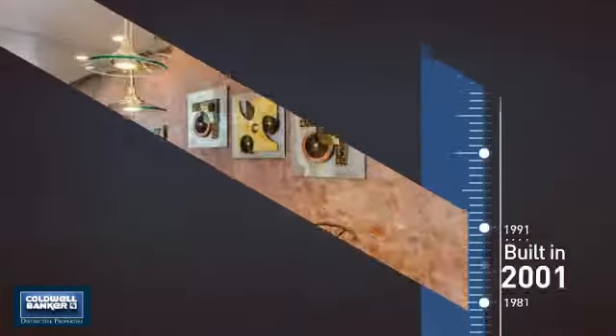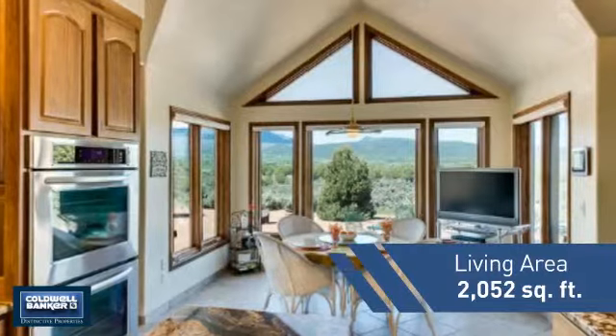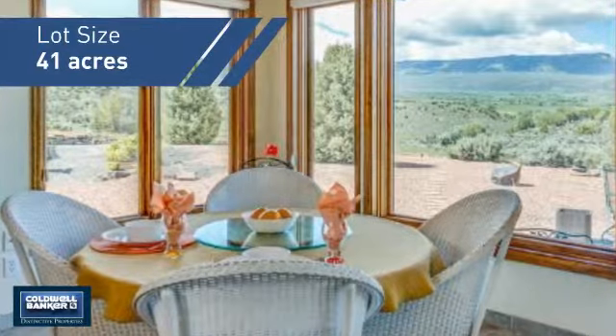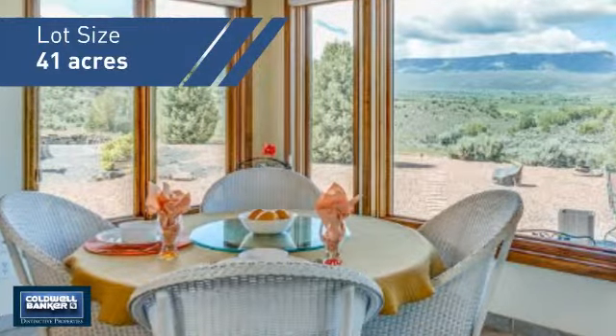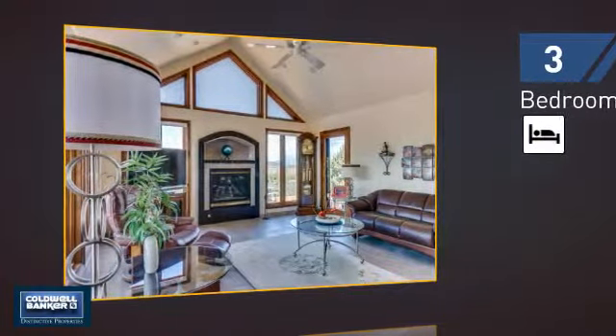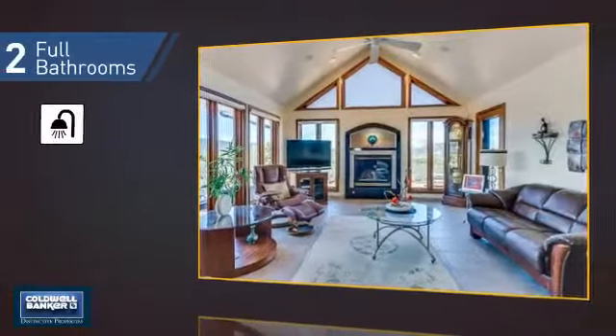This property was built in 2001 and features over 2,000 square feet of space, giving you a spacious layout to play host or kick back and relax after a long day. Inside you'll find three bedrooms so everyone has a private space to come home to, as well as two full bathrooms.